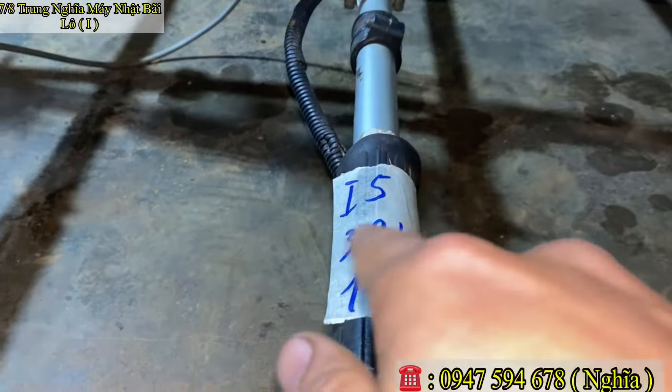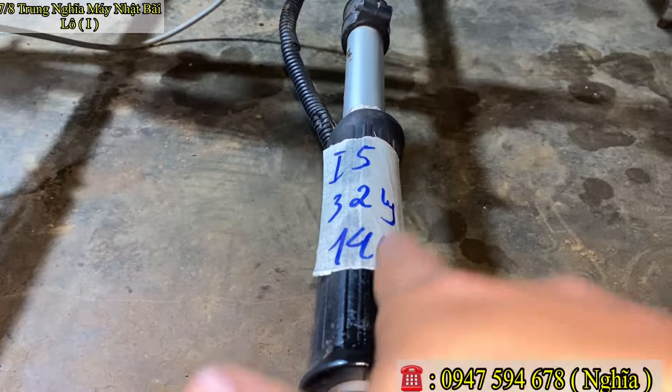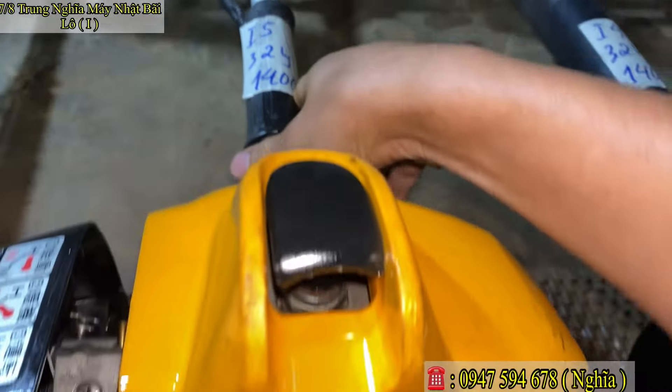Mã số Y5, nòng 32–33 ly. Em báo giá chỉ 1 triệu 400 ngàn thôi. Mã số Y5.